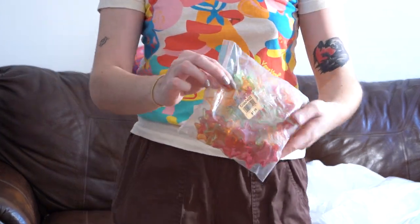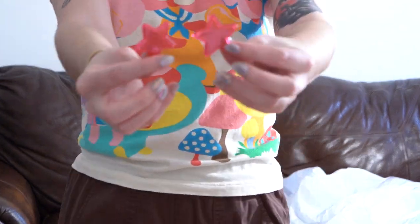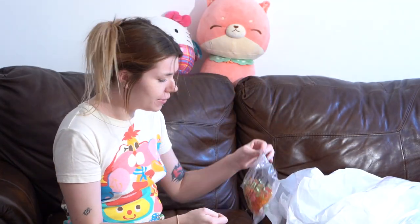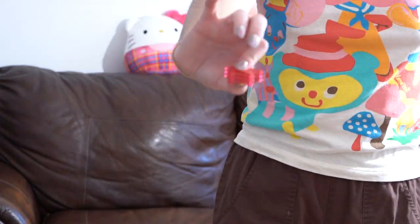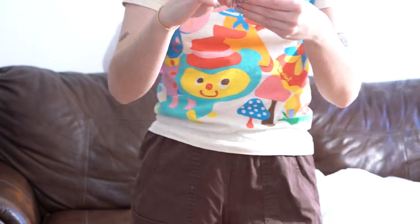I have this giant bag of sparkly stars — pink plastic, and there's orange and green too. Plastic glittery stars. I think you're supposed to stack them or something — they lock in and stack together. I have no idea what these are; I just thought they were really cute and I can turn them into something. If anyone knows what these are, let me know in the comments!